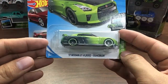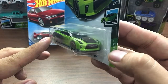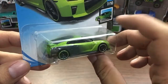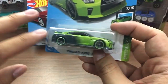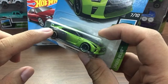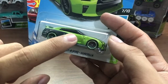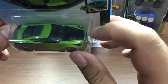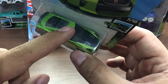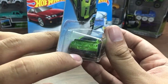Next we have another Nissan — this is the 2017 GTR R35, they call this the Guaczilla. A lot of people don't like how this looks, but for me I love it. I love green, and this has a lovely shade of green. Black starts at the back and slowly fades away to the middle of the car, making it look really good. The hood is painted black.